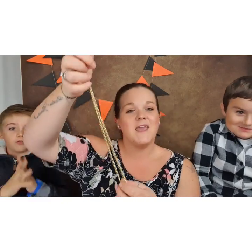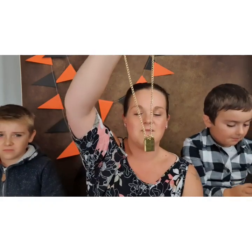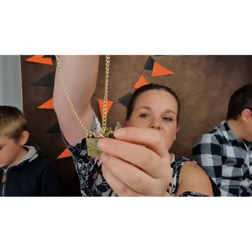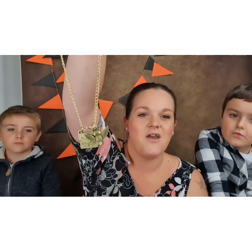This is my Geek Gear necklace. If you saw my September Geek Gear box opening, you'll recognise it. It is a letter — I'm assuming it's meant to be their version of the acceptance letter — and an owl to go with it. It's really nice.